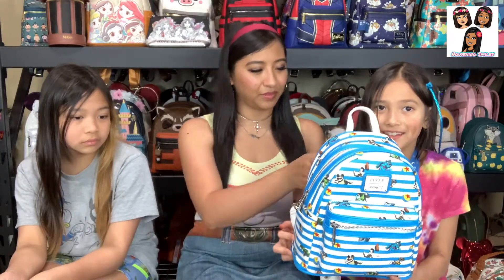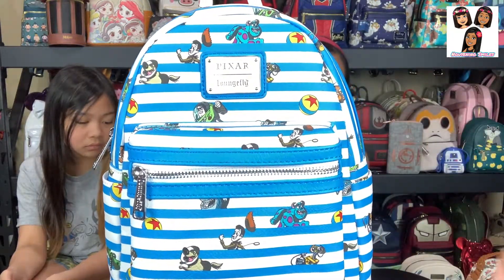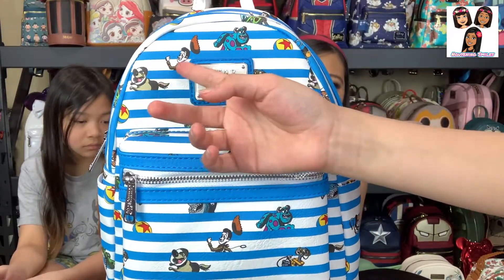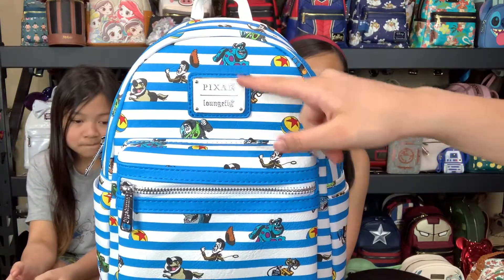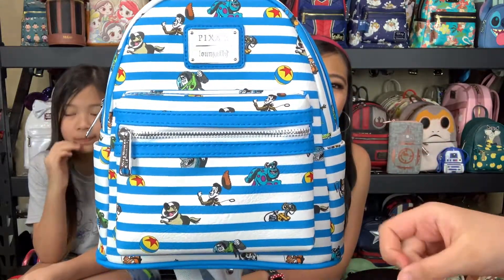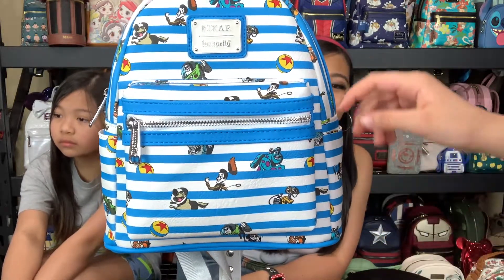Natalie, do you want to go first? So this is a Pixar backpack with stripes and it has lots of the Pixar characters. There's the ball, Sully, Woody, Buzz, little Wall-E just behind the little plaque, and they're all running through. And there's Doug.